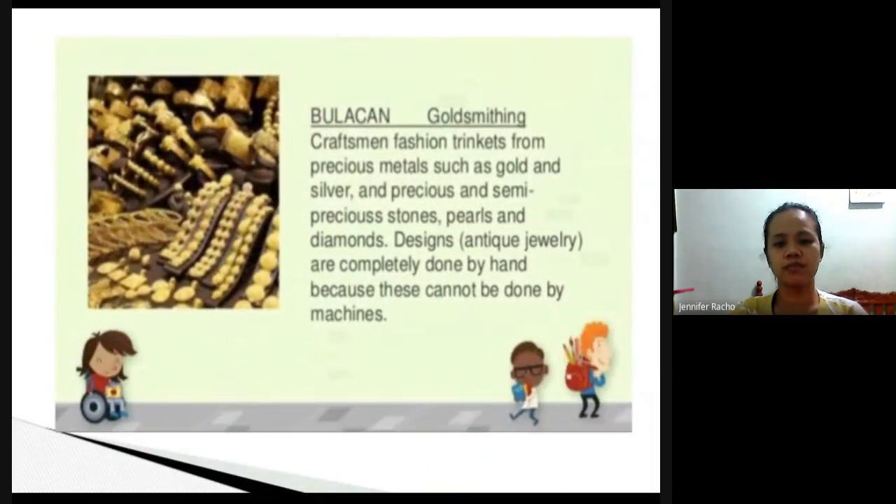Next is gold making or jewelry making. In Bulacan, they make jewelry or body ornaments, but they do not use machines — instead, they use their bare hands in making their jewelry.